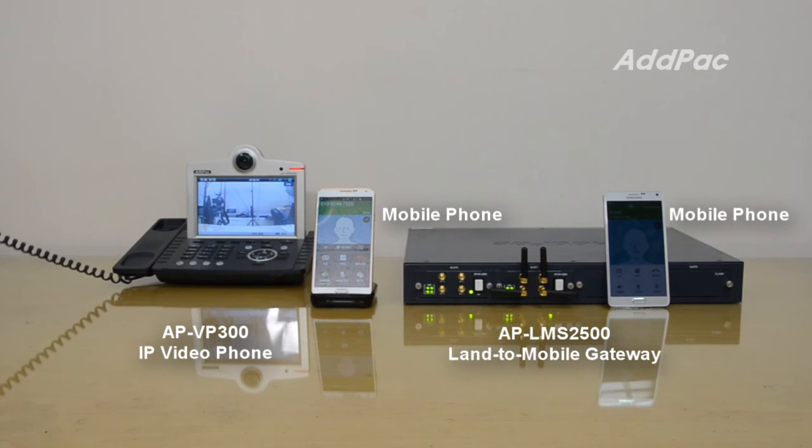Hello, I'm Sophia of Adpac Technology. Is there a journey of a purchasing department?